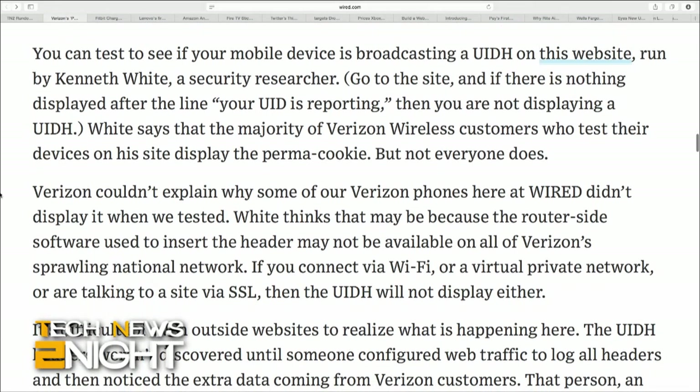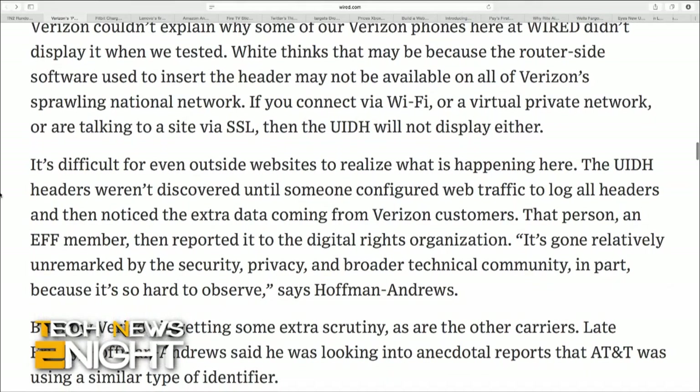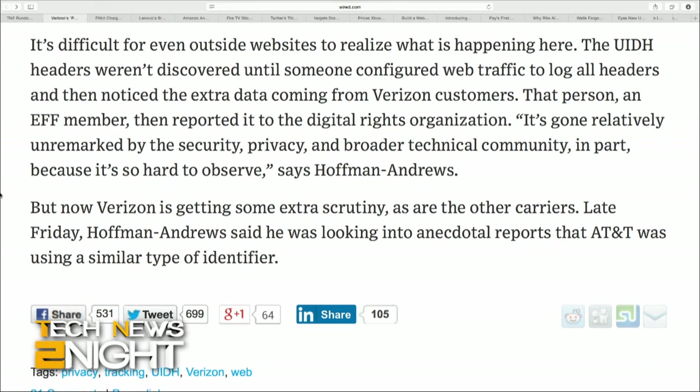Wired quotes Jacob Hoffman Andrews, a technologist with the Electronic Frontier Foundation and critic of this practice, who says: "ISPs are trusted connectors of users, and they shouldn't be modifying our traffic on its way to the internet." He calls these "perma-cookies," because they can be read by any web server you visit and used to build a profile of your internet habits.